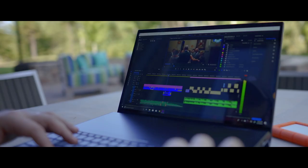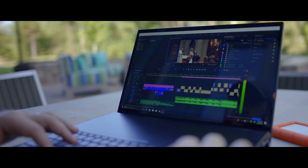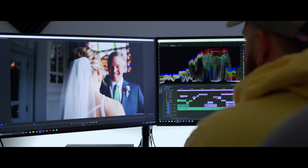Being able to be on the go and being able to edit the content when I need to — that's obvious. But as a full-time creative, as somebody that works from home, I cannot tell you how mobility just helps with your overall creative process in itself.